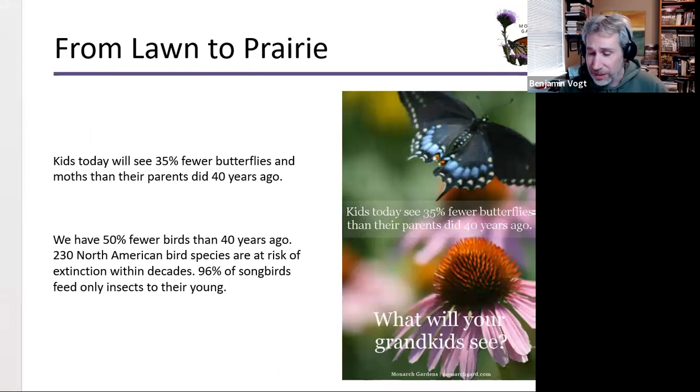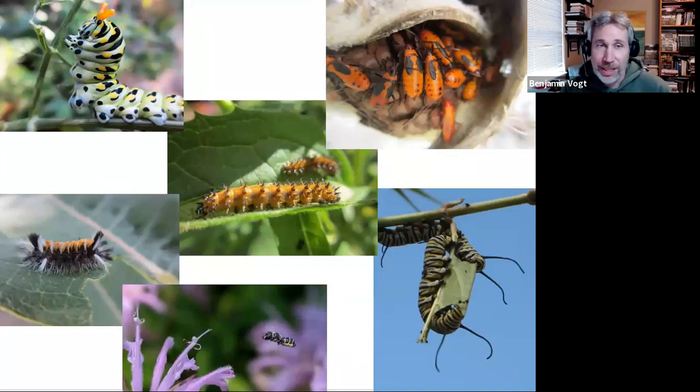Kids today see 35% fewer butterflies and moths than their parents did 40 years ago. We currently have 50% fewer birds than 40 years ago. 235 North American bird species are at risk of extinction within the coming decades, and 96% of songbirds feed only insects to their young. If you want the birds, you want the native plants creating the insects that birds feed to their young. A garden isn't just for us — it's for all these specialist insects.